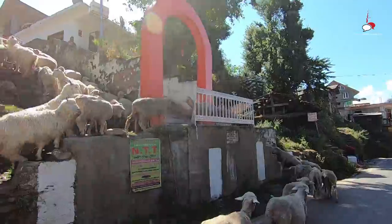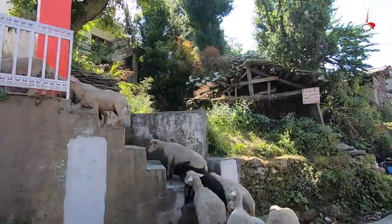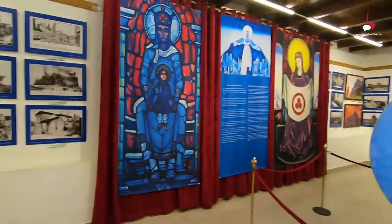Today we are going to explore a hidden gem of this region, tucked away in a very scenic location — the Nicholas Roerich Art Museum in Nagar, Kullu.